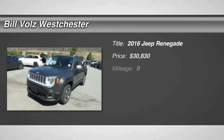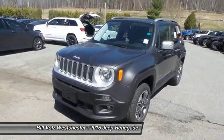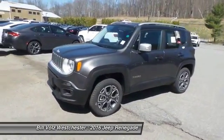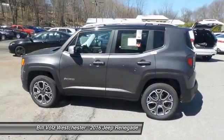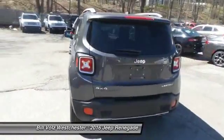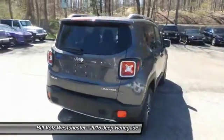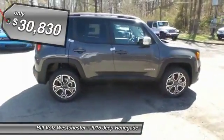The 2016 Jeep Renegade offers full-size capability built in a smaller SUV. It's an incredible combo of smart technology, cool colors, and innovative materials. It has a capable command center with the tools you need for discovering everything that's out there. And it's priced below $35,000.